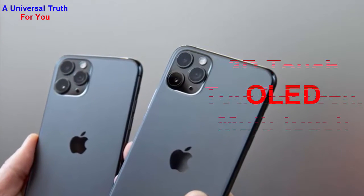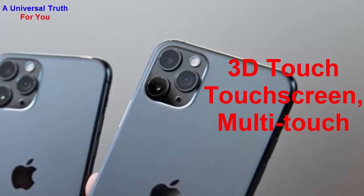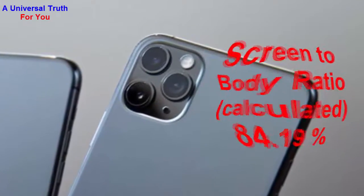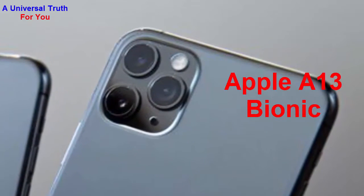It has screen protection with features of 3D touch and multi-touch. The screen-to-body ratio of this smartphone is 84.19%. Now let's go for its performance. The chipset used is the Apple A13 Bionic.